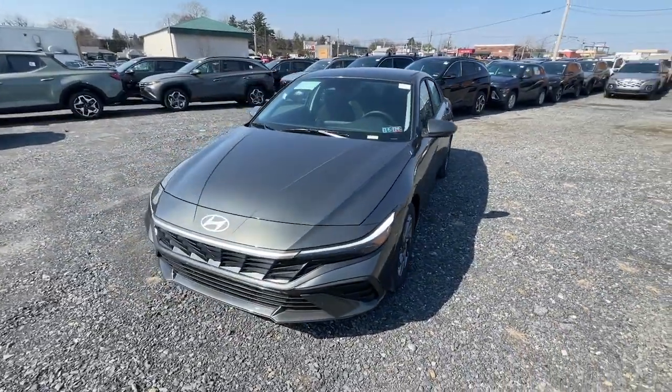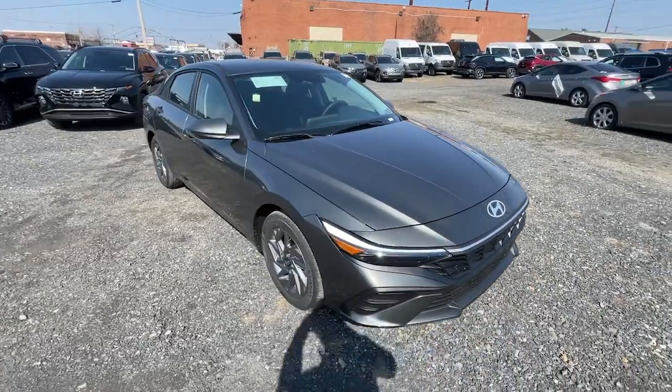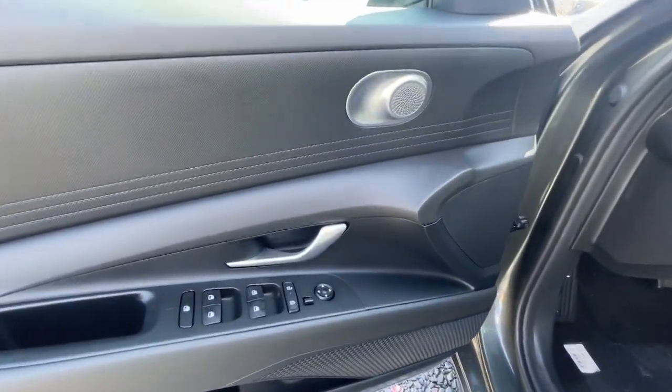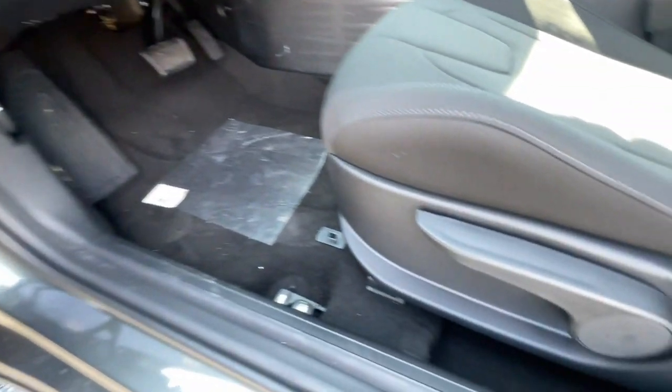The following are some of this vehicle's highlighted options: Pre-collision system. Intelligent auto on-off high beams. Lane departure warning. Keyless entry. Hands-free liftgate. Navigation system. Backup camera. Premium sound system. Remote engine start. Satellite radio.